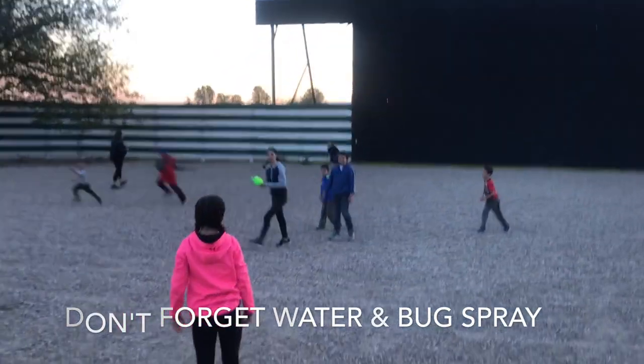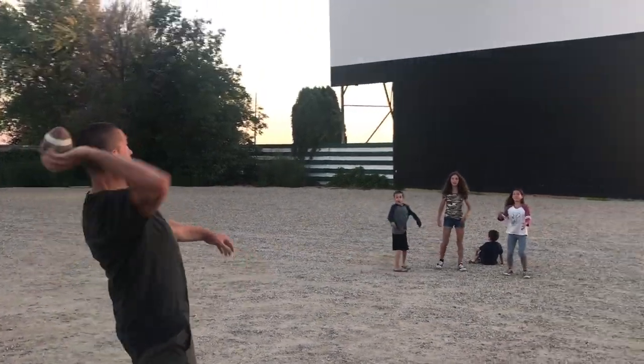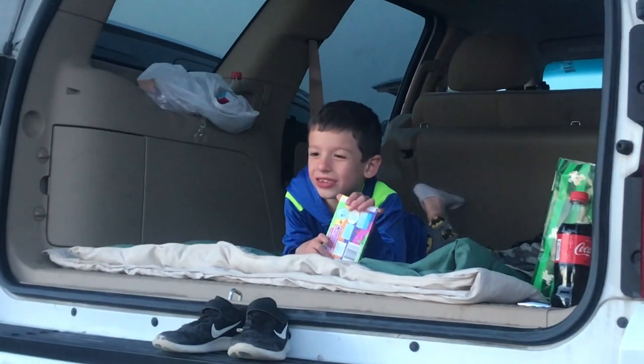A couple tips for you guys. First, you'll want to get there early, so bring something to do while you wait. Our kids like to throw around a football or play tag in the open area.